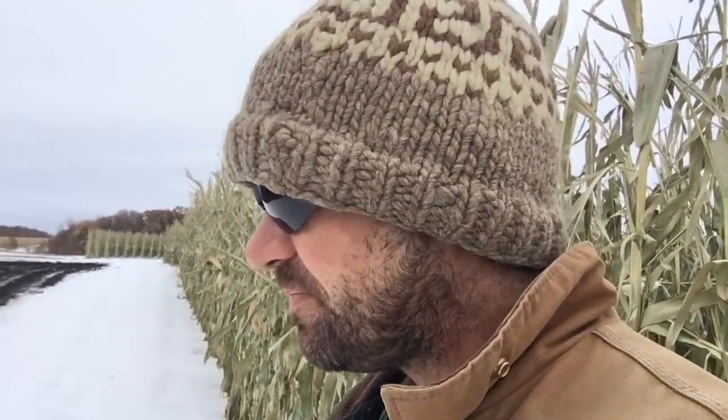He went up there and looked at it yesterday and actually the snow was holding the plants up, so that's good. It's been desiccated, so we just have to wait for dry weather. We might actually have to wait for frost in that field because it's going to be hard to travel with the combines, same as the corn.